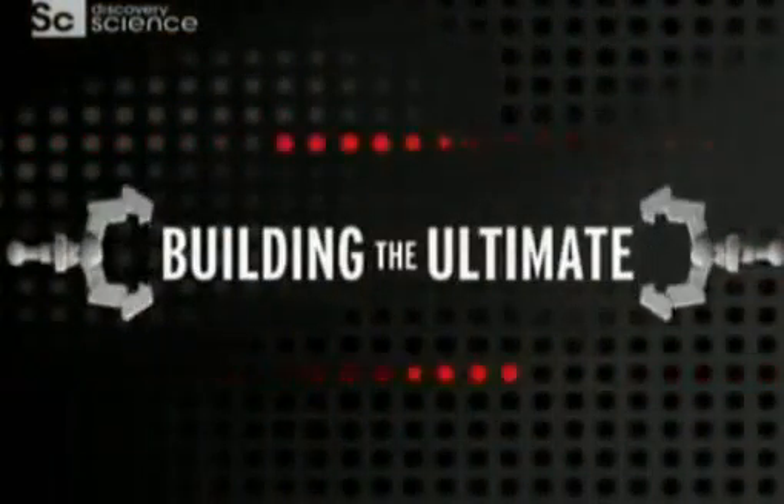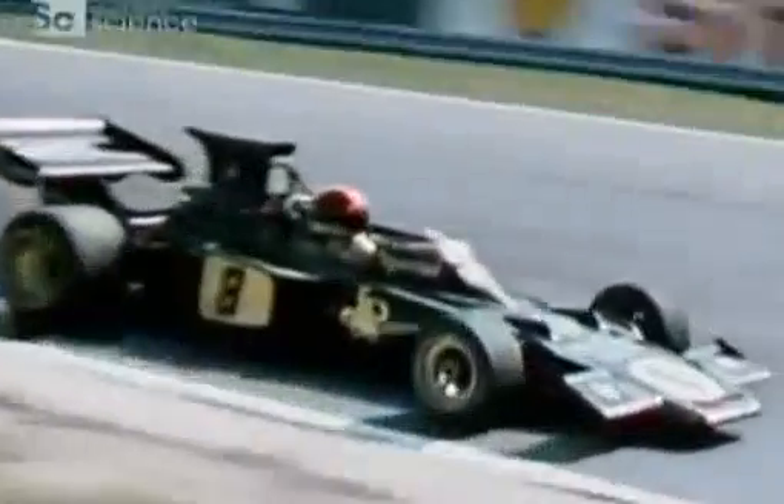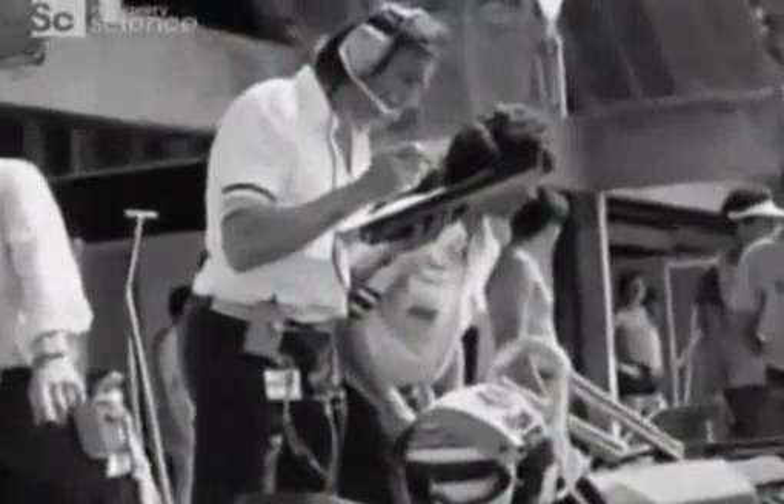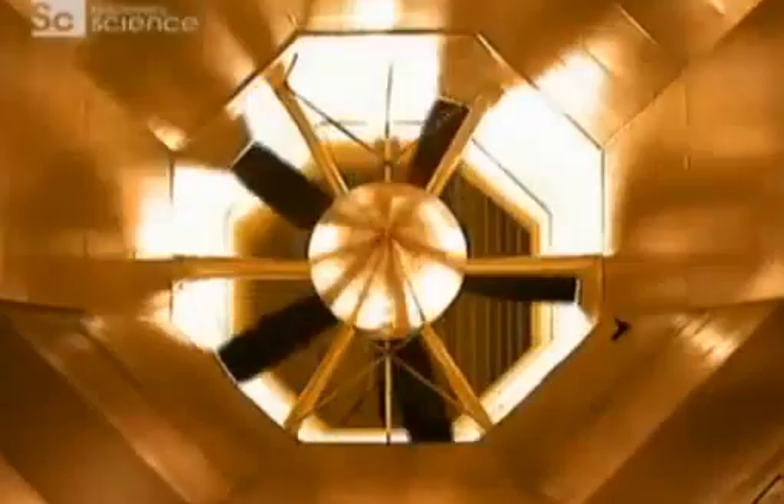It was in an early, far more primitive tunnel that engineers made the most significant aerodynamic discovery in the history of the racing car — a discovery that changed the face of Formula One forever. In 1970, Colin Chapman of Lotus launched the wedge-shaped Lotus 72, aerodynamically ahead of anything else around. It won 20 Grand Prix and 3 World Constructors' Championships. Then in 1976, using a wind tunnel, Lotus designer Peter Wright discovered underbody aerodynamics — a uniquely powerful way to generate downforce. He called the discovery ground effect.